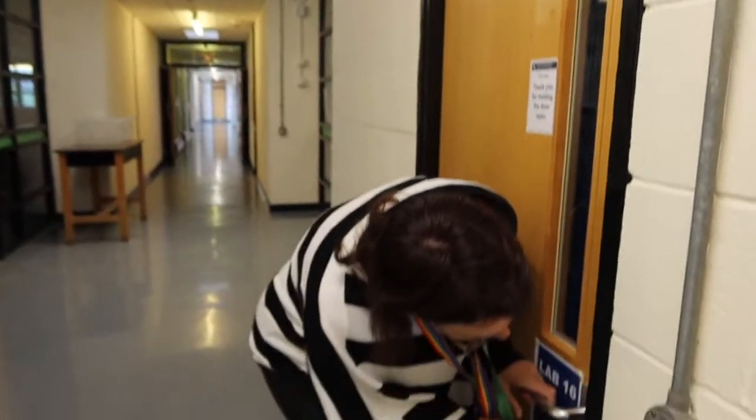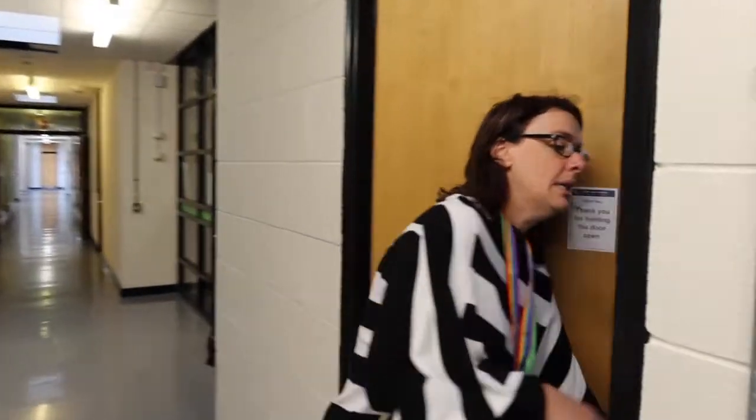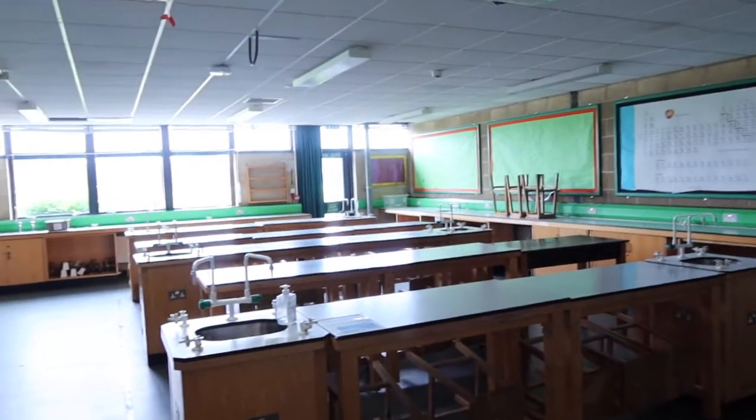All these classrooms, because they've got specialist equipment in — gas, things like that — have to be locked at all times. This is one example of our science labs. Everything we will need to be amazing scientists and to challenge Marie Curie and Louis Pasteur in their search for knowledge.